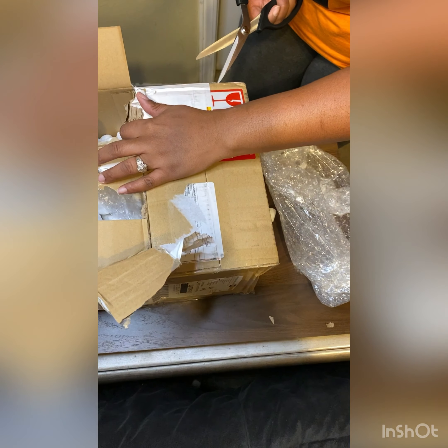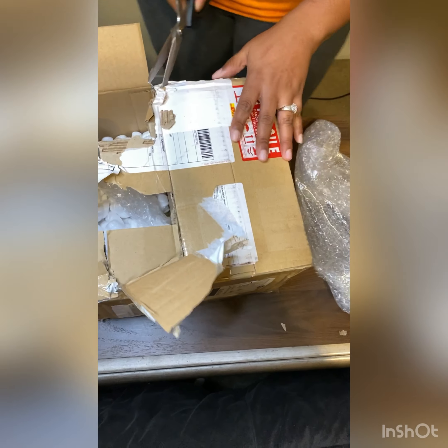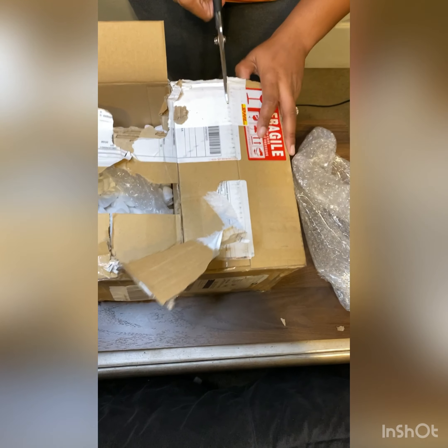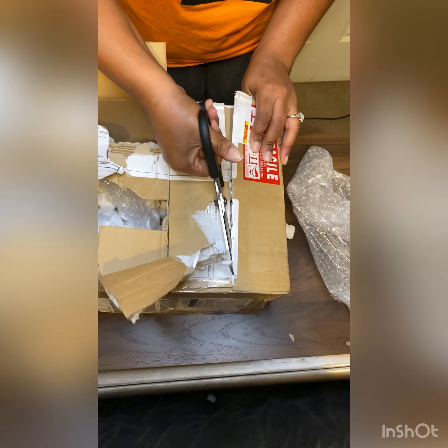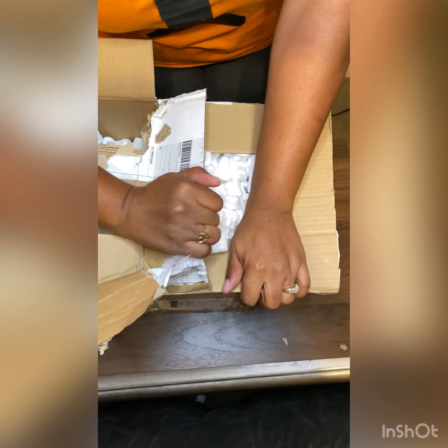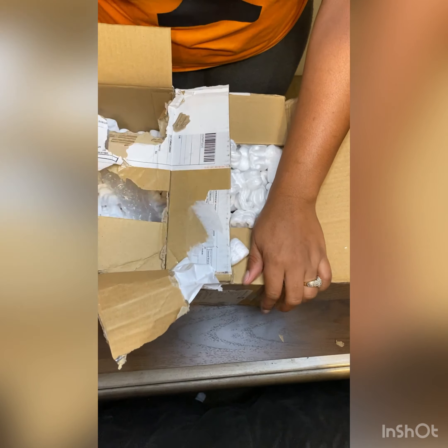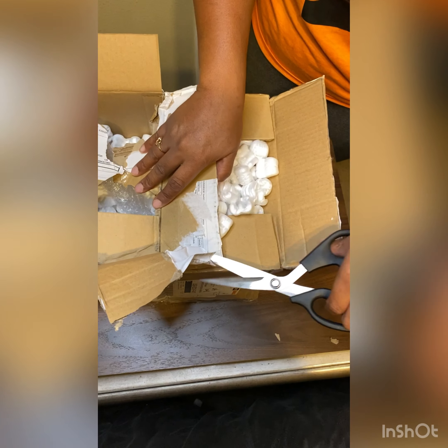I'm going really fast because I am so excited about these cups. When I tell you the anxiety was through the roof — and now I finally got them. I dropped the peanuts all over my floor. This seller on eBay was not playing — he packed this box with peanuts.